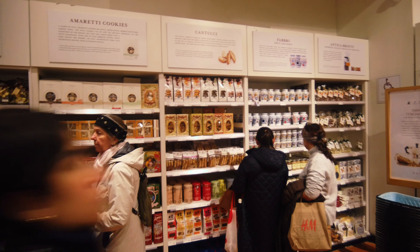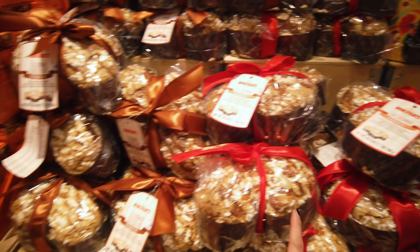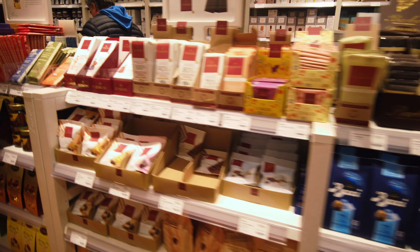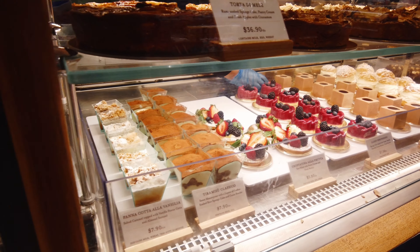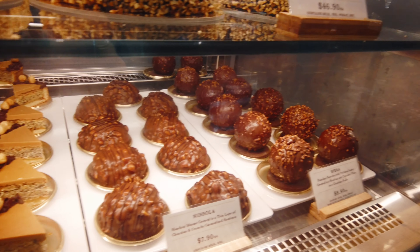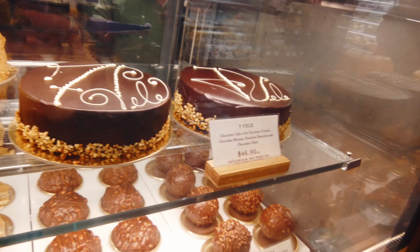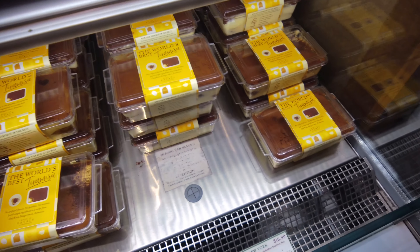They've got ice cream — gelato — and they also have cannoli, Italian cookies, Amaretti, and La Colomba. There's a cafeteria and coffee shop with an amazing selection of Italian pastries and cakes such as polenta cake, panna cotta, tiramisu, crostata alla frutta, and mille-feuille. Who doesn't like tiramisu? It's my favorite.